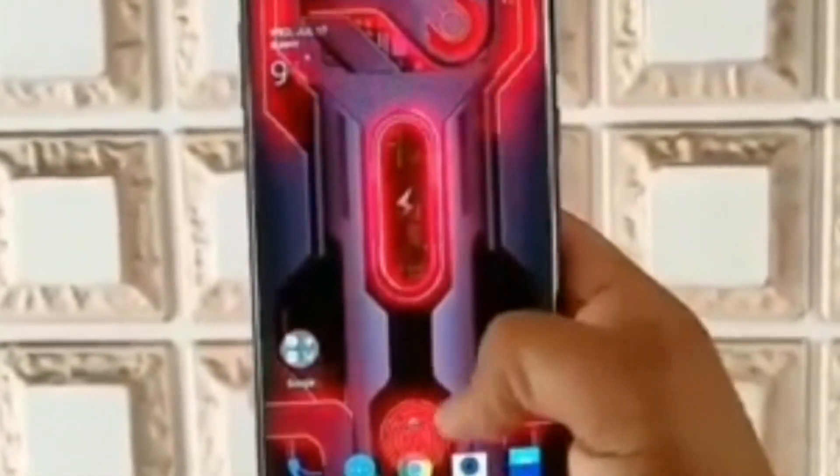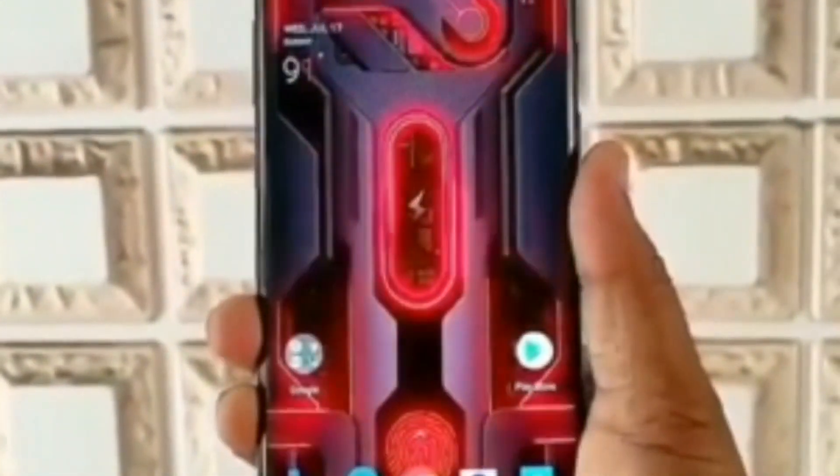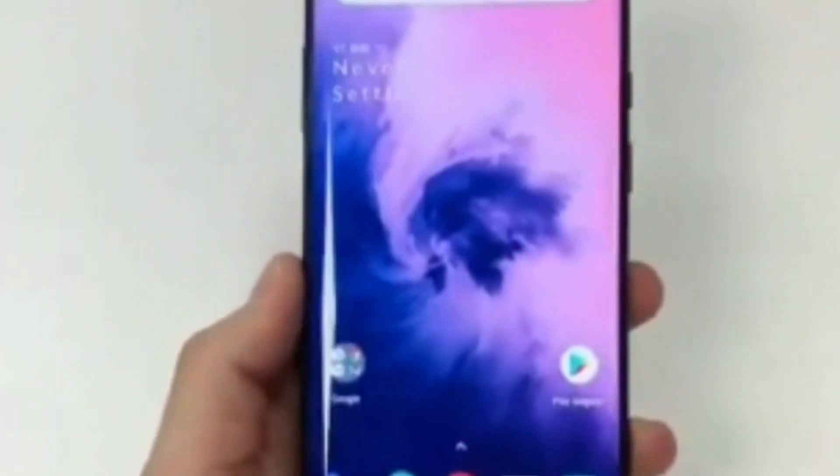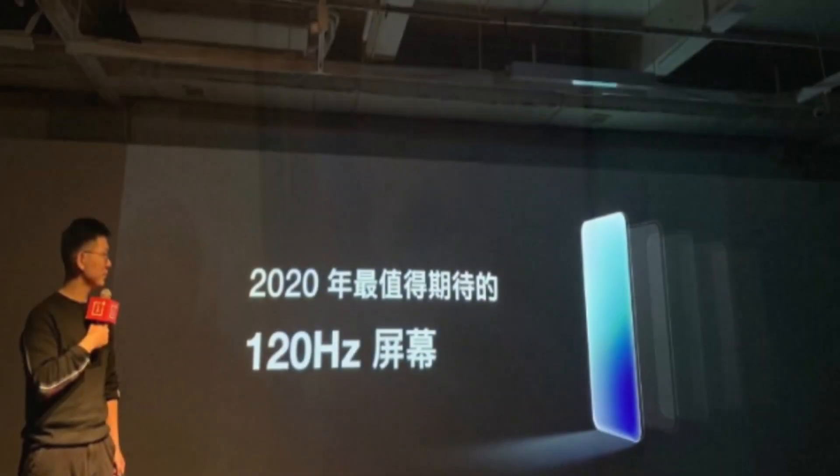The 120Hz display will support 4096 levels of automatic brightness, screen color temperature dimming, and multi-scenario judgment dimming to offer the perfect viewing experience. On stage at the Screen Technology event, OnePlus further claimed that its 120Hz OLED display panel is one of the most anticipated in 2020. The feature set does make us excited for the OnePlus 8 lineup, though we will most likely see the 120Hz panel on the Galaxy S20 and S20 Plus first, on February 11.